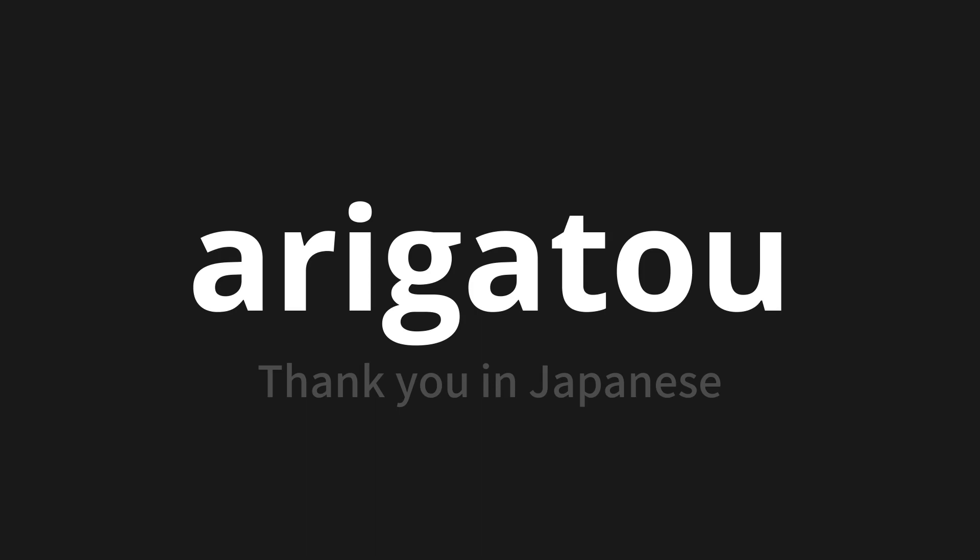Let's say it all together. Arigato. One more time. Arigato. Arigato.